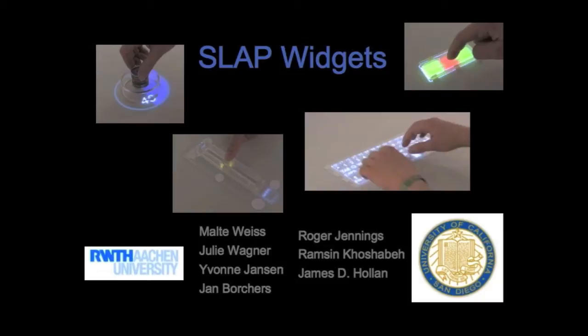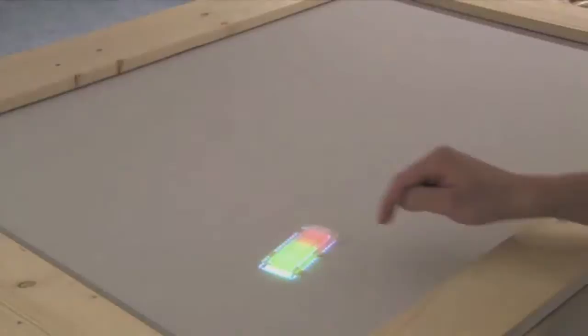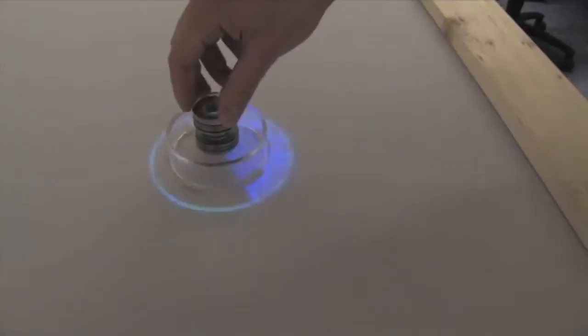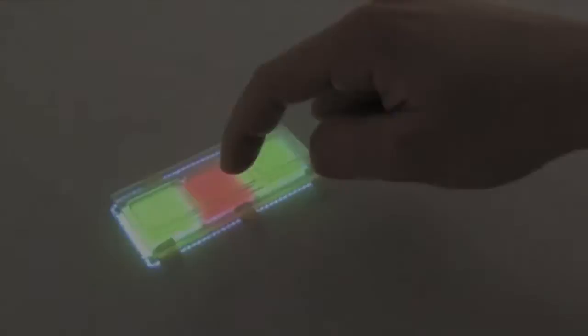Physical objects, such as silicone illuminated active peripherals, or SLAP widgets, can be tracked on a tabletop display. These physical widgets, made from silicone rubber and acrylic, combine the advantages of physical and virtual devices. SLAP buttons, sliders, knobs, and keyboards have the shape of real devices to provide the right haptic feedback, but they are still easily configurable using the rear projection of the tabletop display. Each SLAP widget has visual markers on its bottom side that are registered by the table using diffuse illumination, while frustrated total internal reflection recognizes the touch of buttons deployed on top of the SLAP widgets.